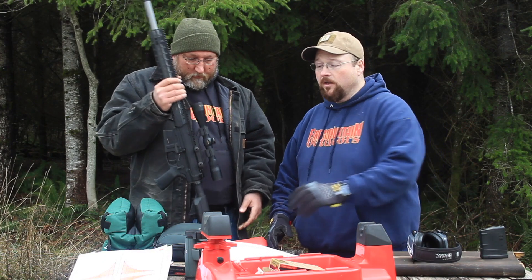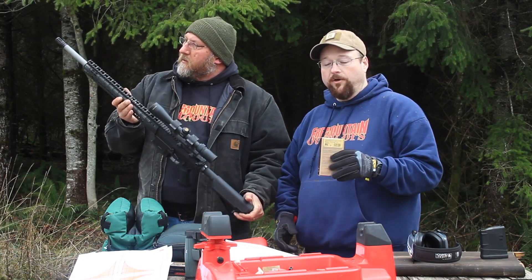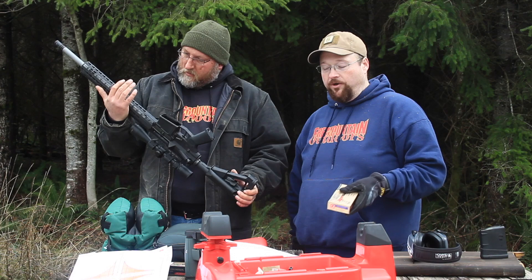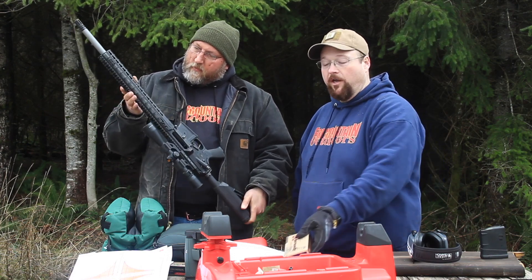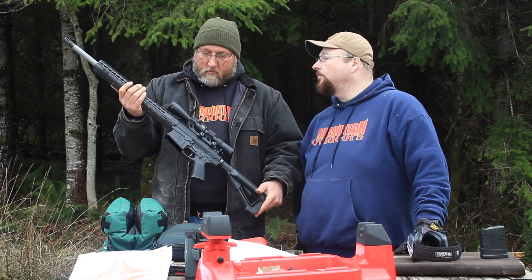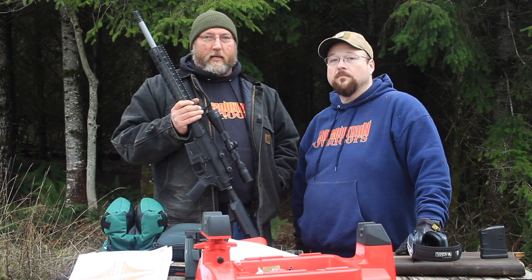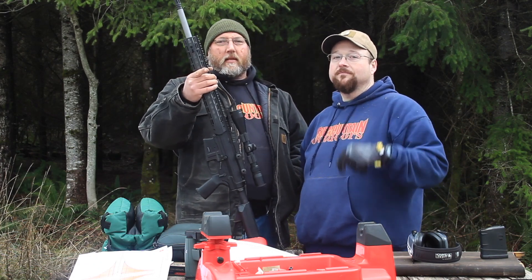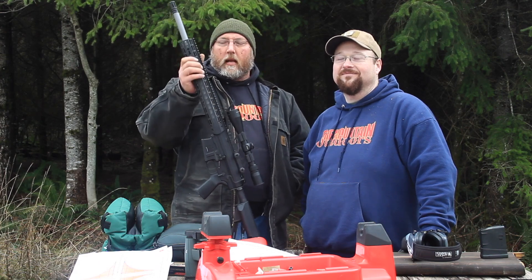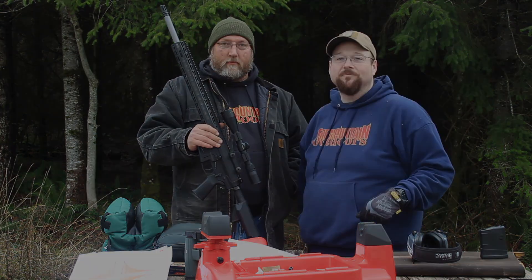If any of you out there are shooting 6.5 Creedmoor and have thoughts on ammo we should try — this is the Hornady 120-grain A-Max — what loads are working for you in your Creedmoor? Is one inch acceptable at 100 yards, or what are you seeing out of yours? We'll add the twist rate in the description below. Hey folks, you can't take back a bullet — you never want to wish that you could, so follow the four basic safety rules. Stay safe, shoot straight. Like and subscribe if you like our channel, share us with your friends so we can keep growing. We'll catch you folks on the firing line. Thanks for watching!